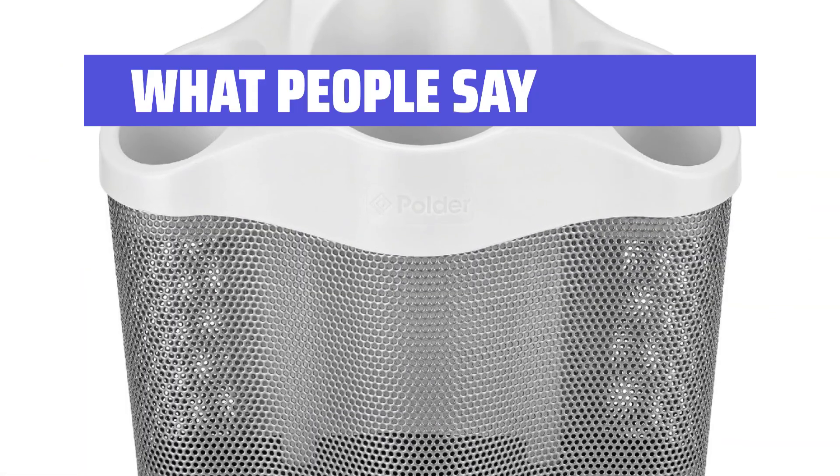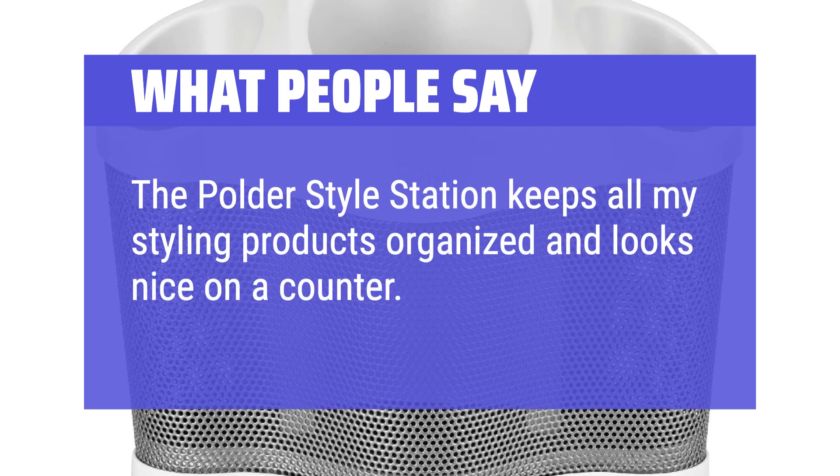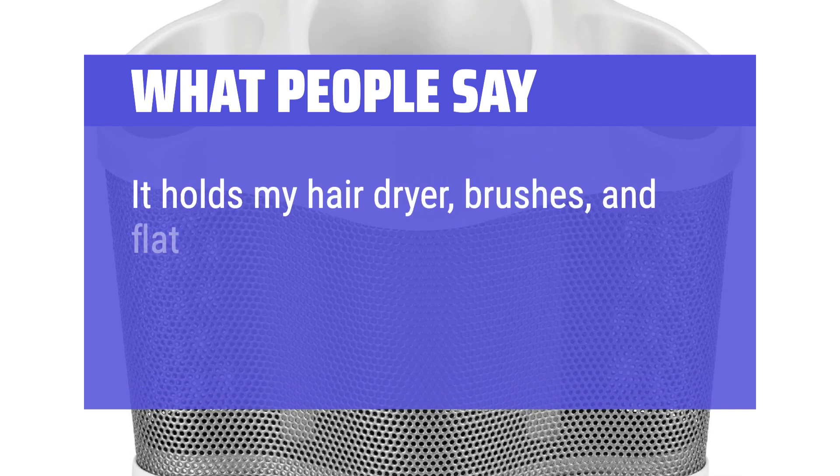What people say: 'The Polder Style Station keeps all my styling products organized and looks nice on a counter. It holds my hair dryer, brushes, and flat iron perfectly.'